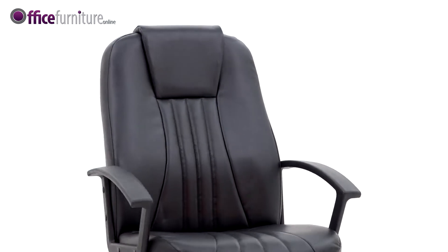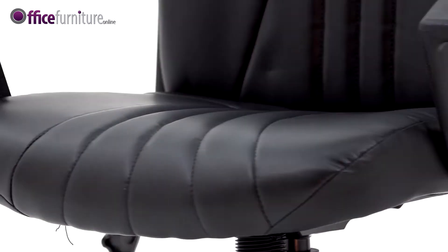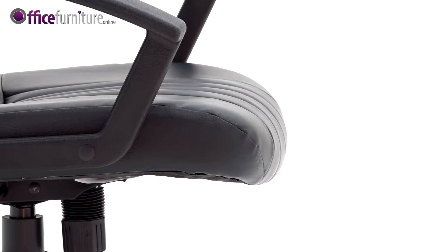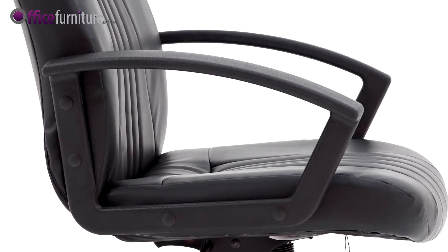With matching vinyl back and sides for a fully upholstered finish, the cushion seat and backrest are contoured for comfort, and the waterfall seat front helps ease pressure on the thighs, aiding circulation.